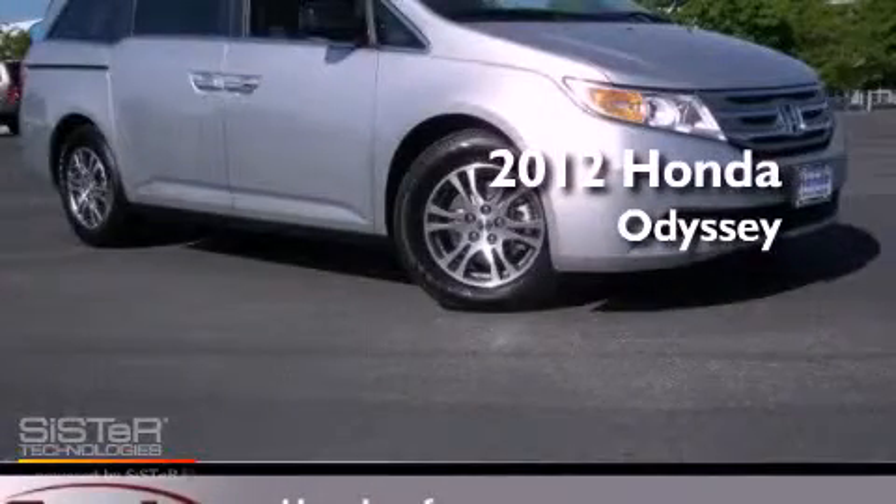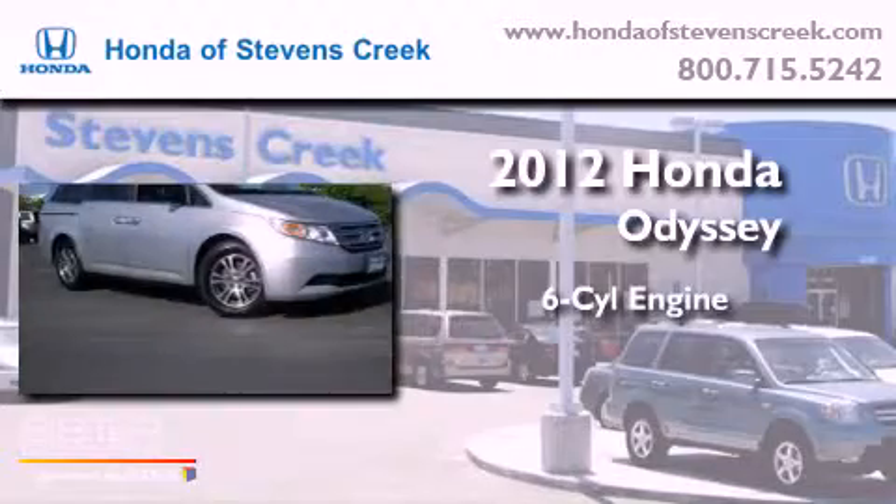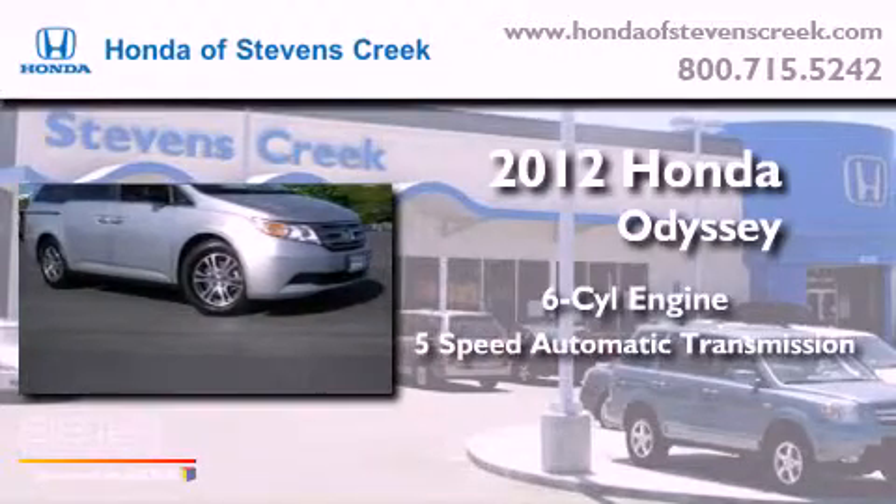This is a brand new 2012 Honda Odyssey. It features a six-cylinder engine and a five-speed automatic transmission.